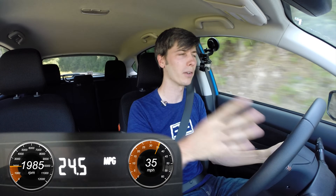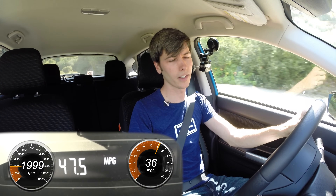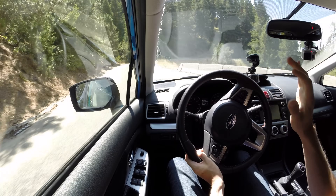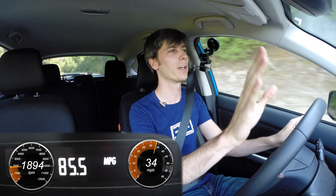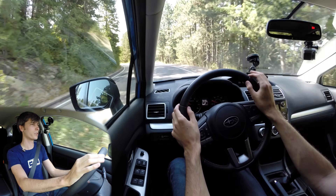Hello everyone and welcome. In this video we're going to be answering the question: is it more efficient to coast in neutral or engine brake when going downhill? This will apply to either automatics or manual transmissions. In this particular case I am in a manual transmission 2016 Subaru Crosstrek. We're really going to be ignoring any of the negative consequences of doing either one of these — all we're really focusing on is efficiency. We're literally just talking about which is more efficient.